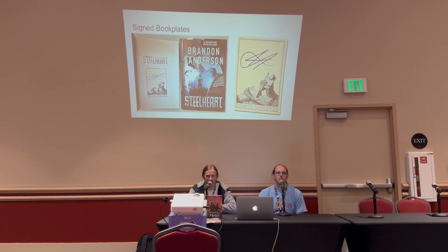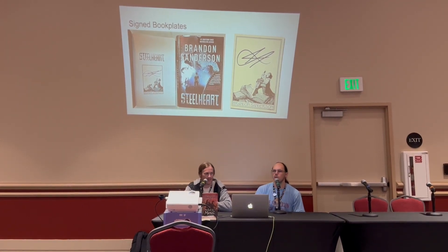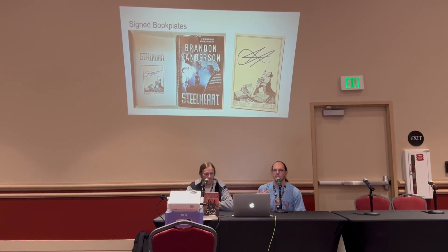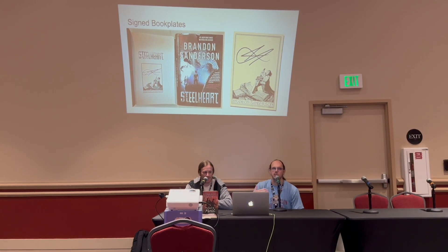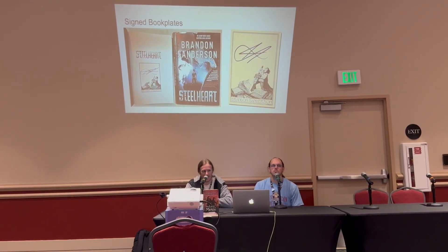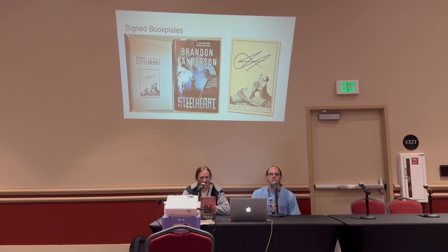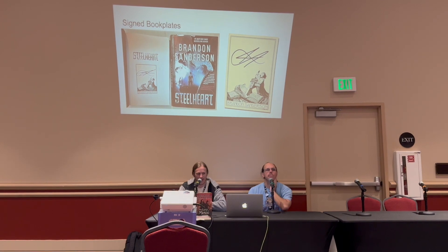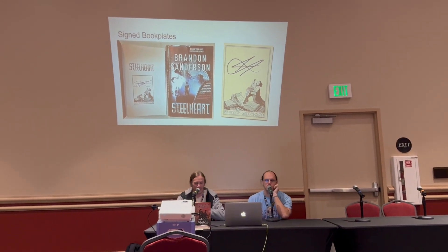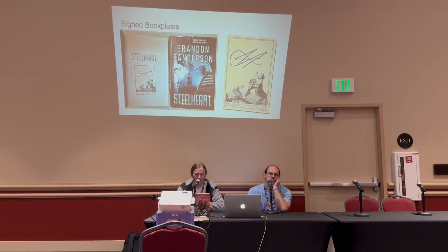Signed bookplates — a sticker signed by the author that people can put onto their book — are great for people living overseas who wouldn't normally be able to attend a signing event. In terms of valuation, they're not very sought after collectible-wise. Most collectors view it as neat but not something they want for the collection — for any living author, people want what's actually signed in the book. The one exception is someone like Robert Jordan who's passed away — those book plates can sell for several hundred dollars on their own.